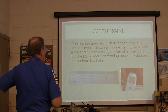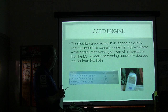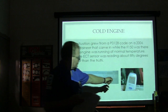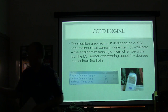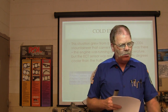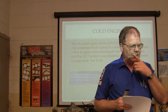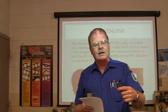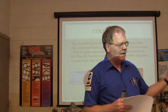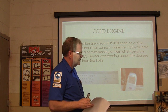We also wound up with a P0128 code on a 2006 Mountaineer. The engine was running at normal temperature, but the ECT sensor was reading about 50 degrees cooler than the truth. The engine coolant temperature sensor was reading 147 degrees, but you could take a temperature gun and shoot it and see 205 degrees. That's how you smoke out an engine coolant temperature sensor. We replaced the coolant sensor and that took care of the problem.